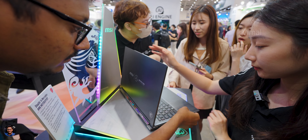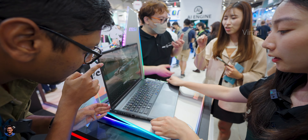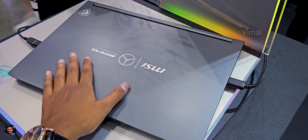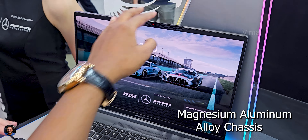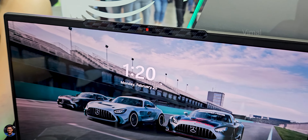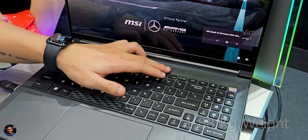The RGB is fully customizable using MSI software with various lighting effects. Keeping that aside, the build quality is top-notch — this is made in collaboration with Mercedes-AMG after all. The entire body is made of magnesium aluminum alloy and is quite lightweight and slim for a gaming laptop, at around 19.95mm thickness and weighing around 1.88kg.